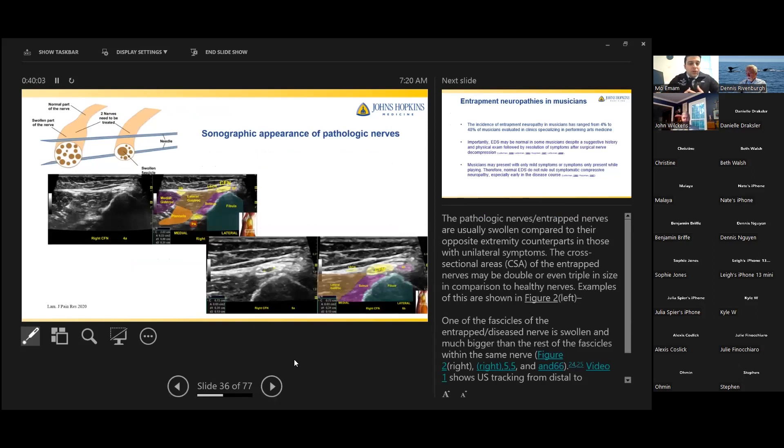How does an entrapped or compressed nerve look on ultrasound? Typically it looks swollen — the nerve is choked, so it swells up. This can be the entire nerve or a single fascicle. An image of the common fibular nerve behind the fibula shows the nerve and surrounding musculature; you can measure the nerve diameter. An image of an enlarged swollen fascicle within the common fibular nerve can be measured circumferentially, which is helpful for diagnosis.